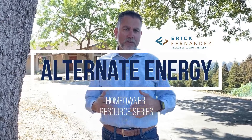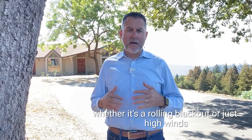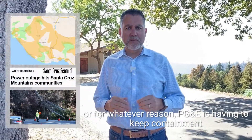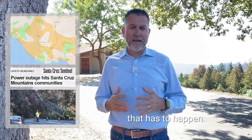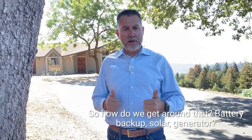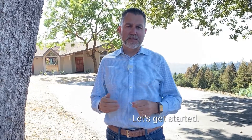Power outages are a new thing we're constantly dealing with — whether it's a rolling blackout, high winds, or for whatever reason, PG&E has to keep containment on wildfires and turning off our power is a solution that has to happen. So how do we get around that? Battery backup, solar, generator. I've got some first-hand experience. I'm going to break it all down for you. Let's get started.